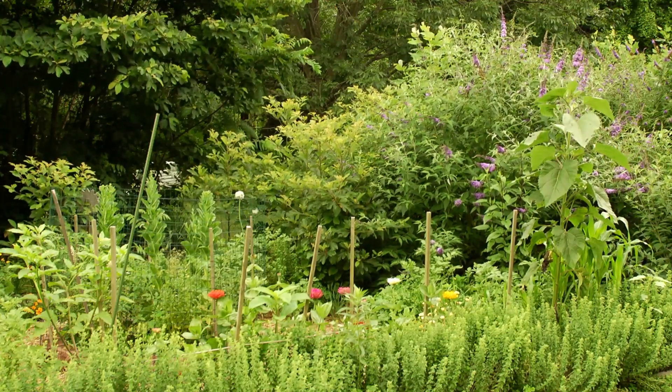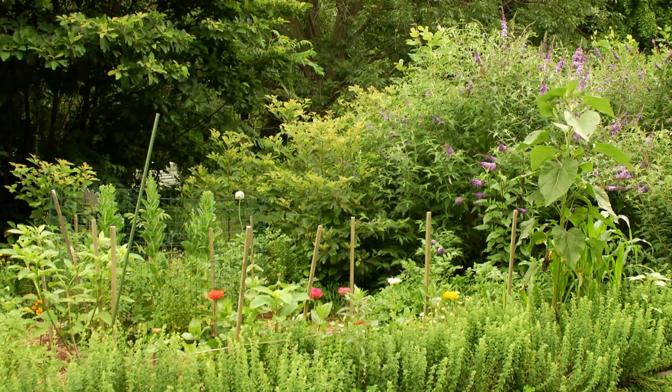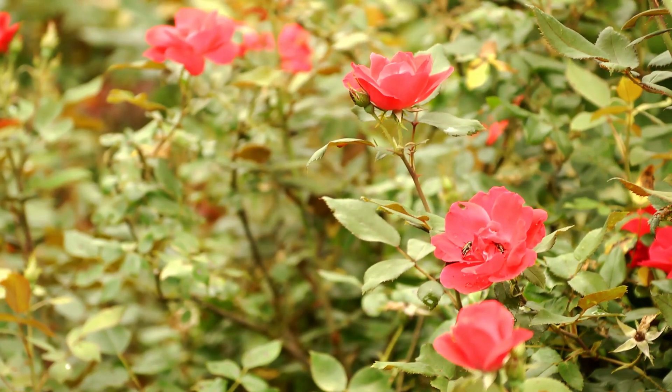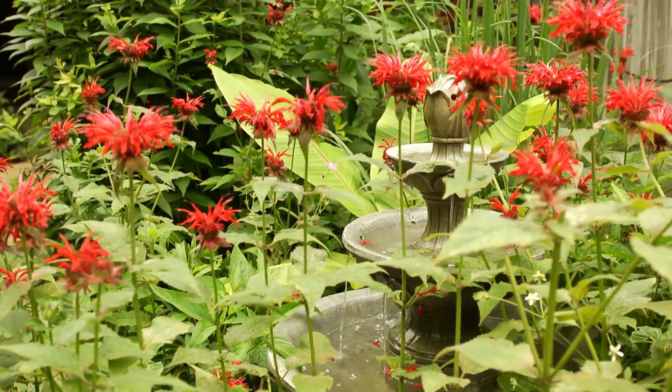The most important thing you need to know when you're trying to create a backyard habitat is to make sure that you don't use any chemicals — no pesticides, fertilizers, or anything that could damage not only the terrestrial animals but the underground animals like earthworms.